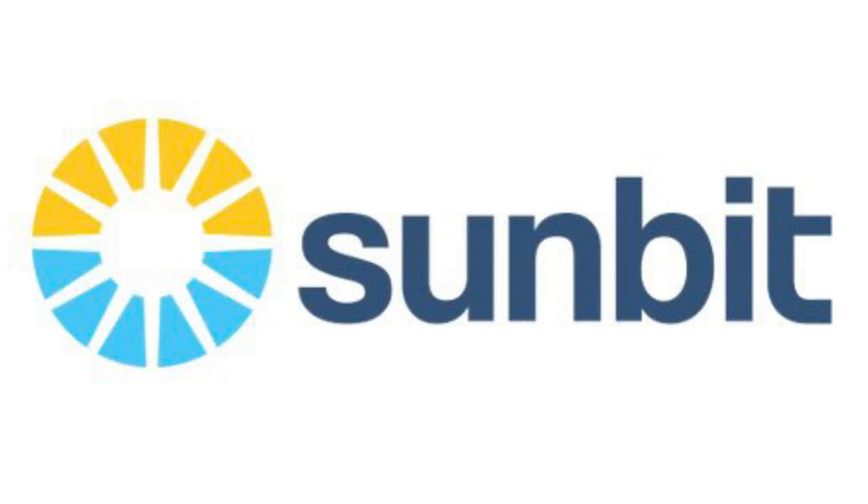Sunbit offers short-term financing for those unexpected expenses, and the application process is simple, quick, and painless. Using their tablet with the Sunbit app installed, they'll simply scan your driver's license, verify some basic information, and in just a few moments, you could be approved with enough money to cover your repairs in full.